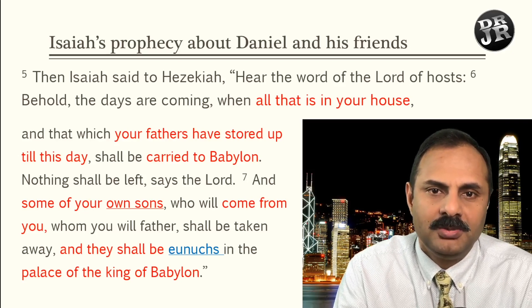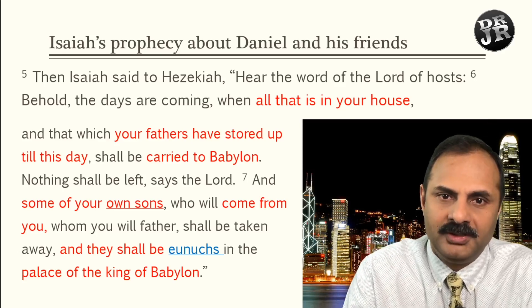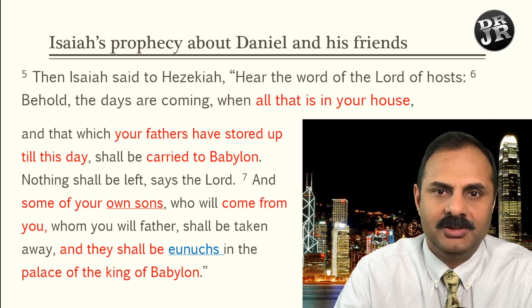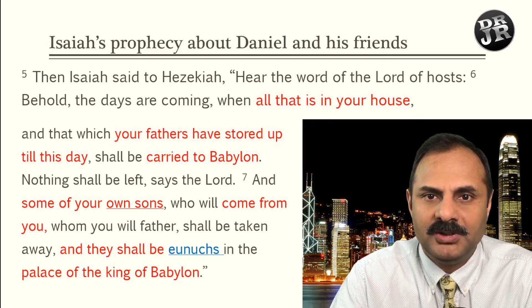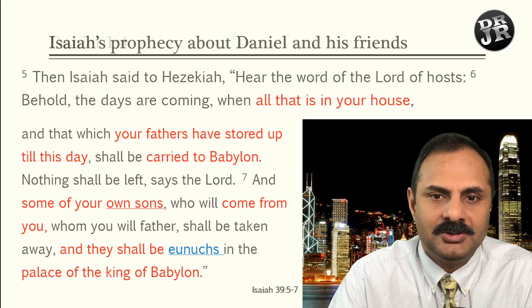Here we are talking about Hezekiah's sons — referring to Daniel, Shadrach, Meshach, and Abednego as his descendants. So this is a prophecy fulfilled from Isaiah to Daniel.